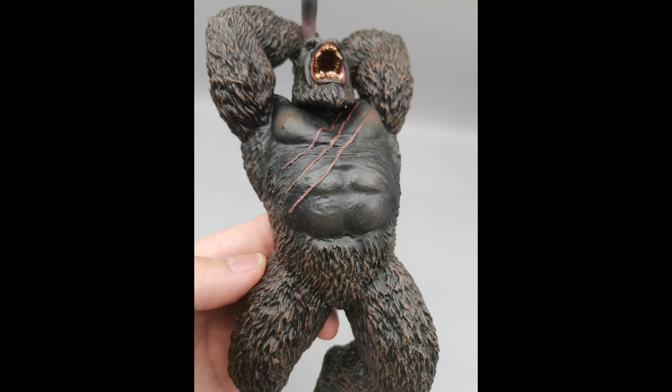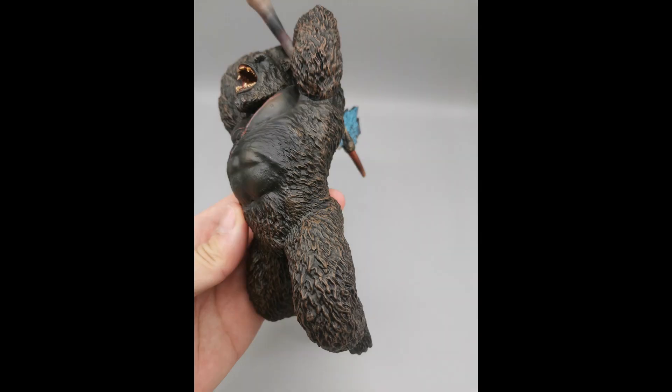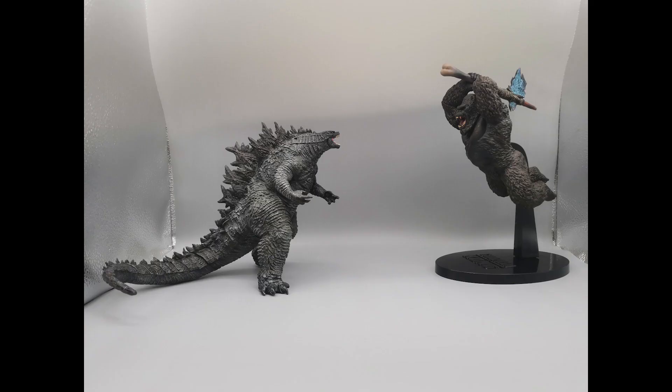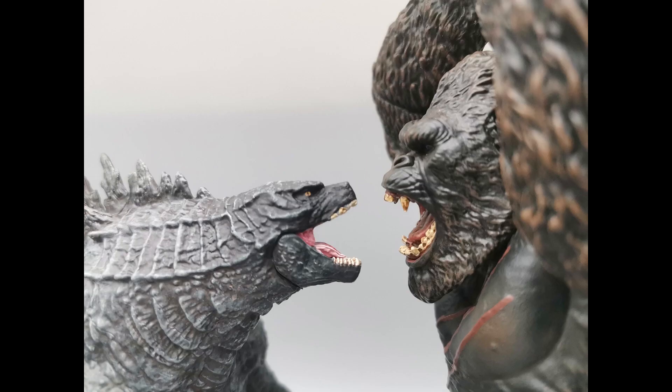Up next is Kong. He looks like he's jumping in the air with the axe, kind of like that iconic scene in the movie that was repeated in the trailers. They gave him a stand. Yeah, it looks like a nice recreation of one of the main scenes.